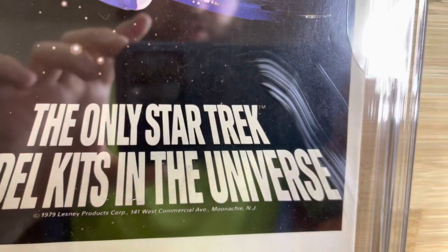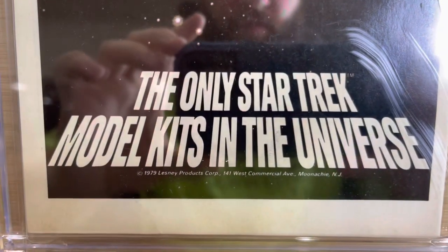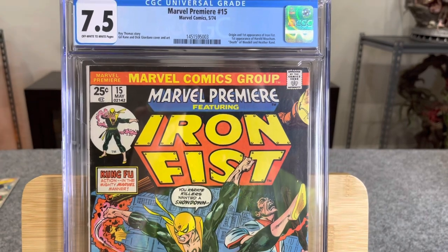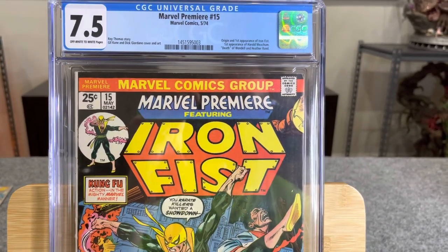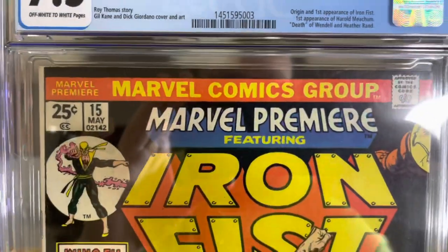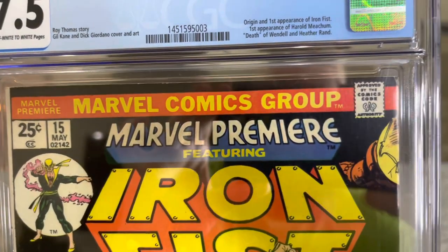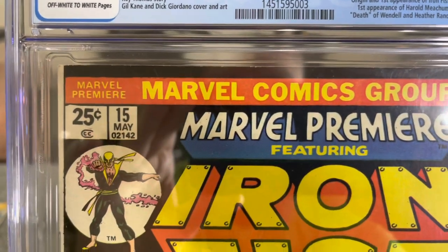There's also a huge scuff on the CGC case — you don't even have to pay extra for that. So this is a 7.5 Very Fine Minus — an above average collectible with a moderate defect or an accumulation of small defects. The top right corner is blunted with color break, and there's some rub on the top. The top left corner looks okay but does not come to a point.